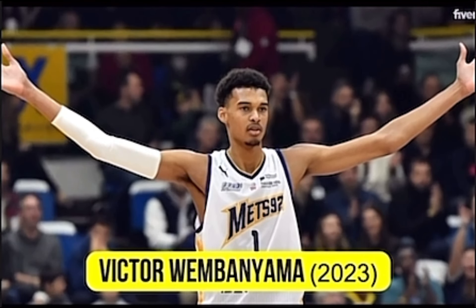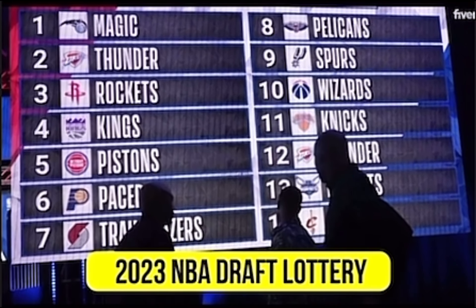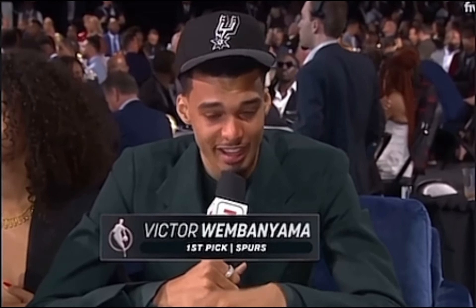These are the best highlights from the last five NBA number one overall draft picks. First, Victor Wembanyama. In the 2023 NBA Draft Lottery, the San Antonio Spurs landed the number one overall pick and got the right to select Victor Wembanyama. Let's get to it.